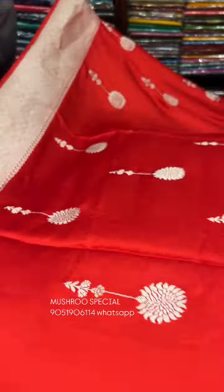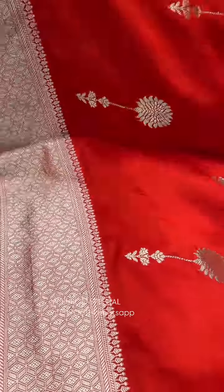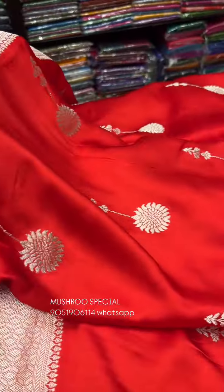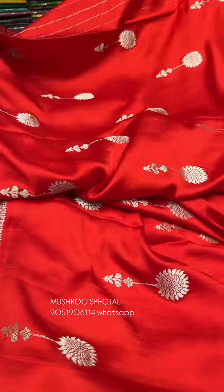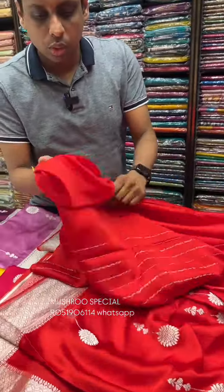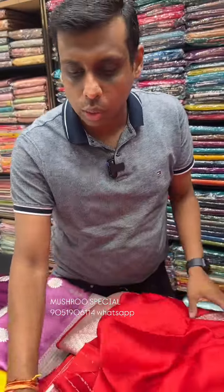This is the same mushroom design, so it's a very reasonable price. The genuine quality, soft quality is very good. The price is ₹5,780 — exclusive mushroom katan silk. It's a simple blouse piece. Mushroom katan is a very popular quality.